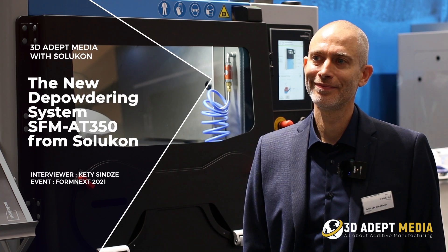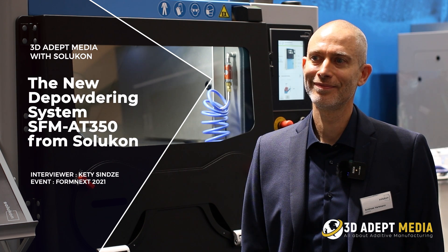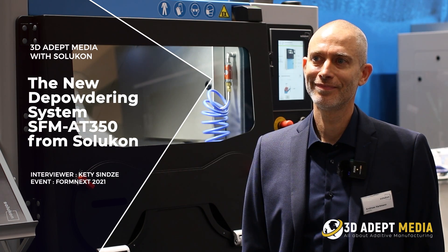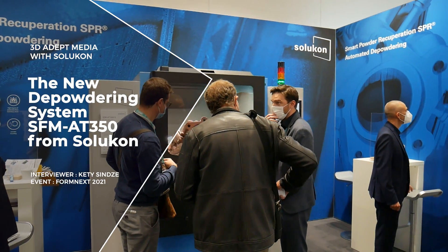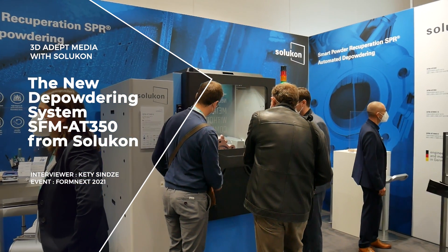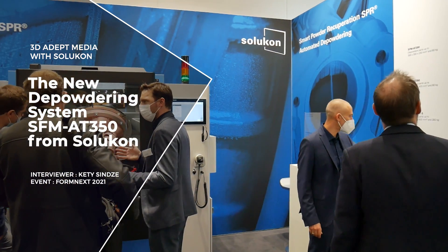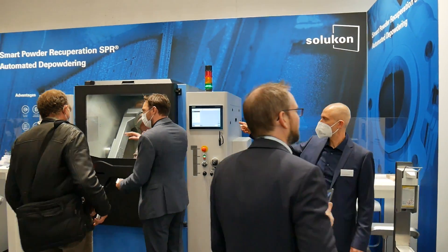Machine manufacturer Solucon is one of the companies we have been monitoring since it unveiled an automated de-powdering system in collaboration with Siemens. Since then, the expert in automated de-powdering systems has kept evolving by enhancing its machines with new features, automation, and new IoT solutions, and by enrolling new products.